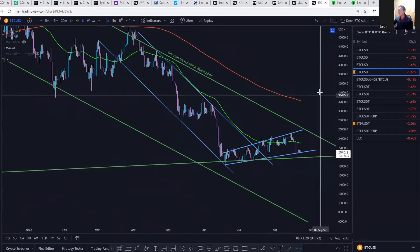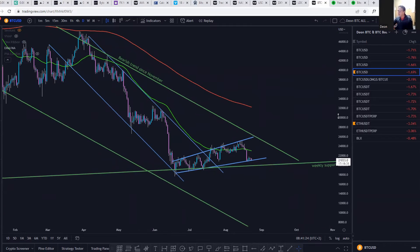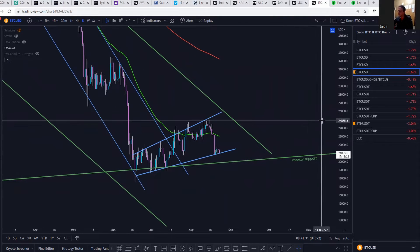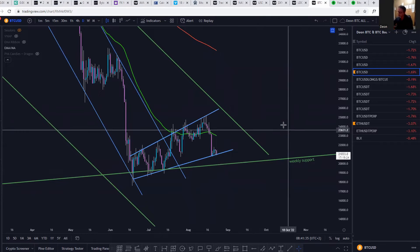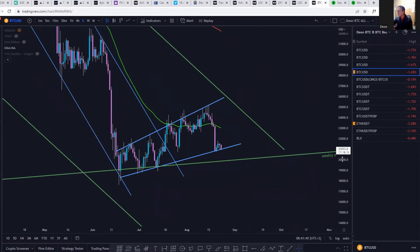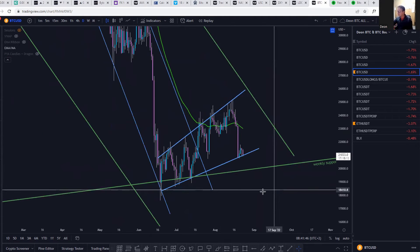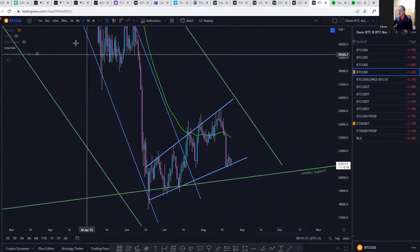On the daily we were trading this downward parallel channel and then we had that wedge which is now gone, but what I see now is a broadening wedge, and that unfortunately is also a bearish pattern — they normally break to the downside. So we'll have to wait and see. At the moment we found support there, but if we drop down further we will definitely go down at least to hit this weekly support.